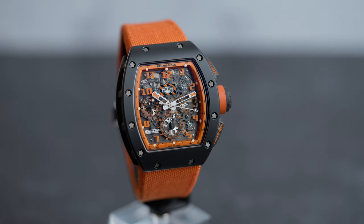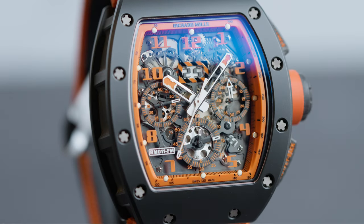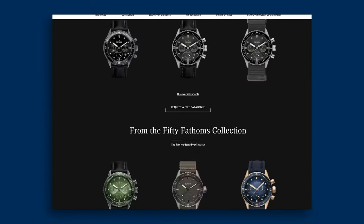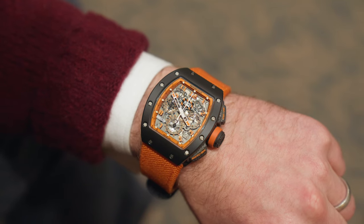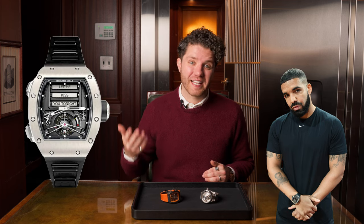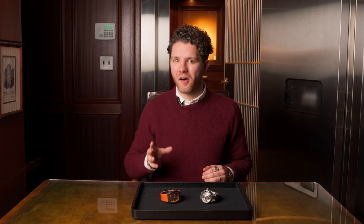Starting off with the Richard Mille, here we have the RM 011 Felipe Massa edition. This particular RM is made out of black ceramic and forged carbon, and contains a flyback chronograph with a date. Now you're probably saying to yourself, that's great, but I can find another ceramic chronograph for way less than $235,000 — and of course you're right. However, these watches are not made to be budget friendly. They were made to make a statement, and no expense was spared. Owning a Richard Mille is definitely a way to show a certain level of financial status, but if you really break down what goes into making one of these watches, you'll start to realize it's not all hype.